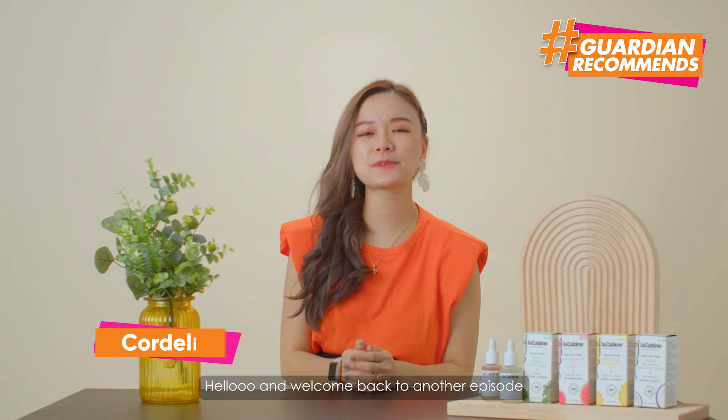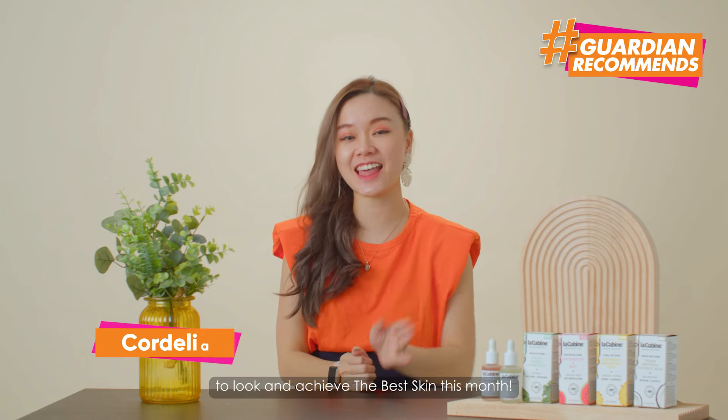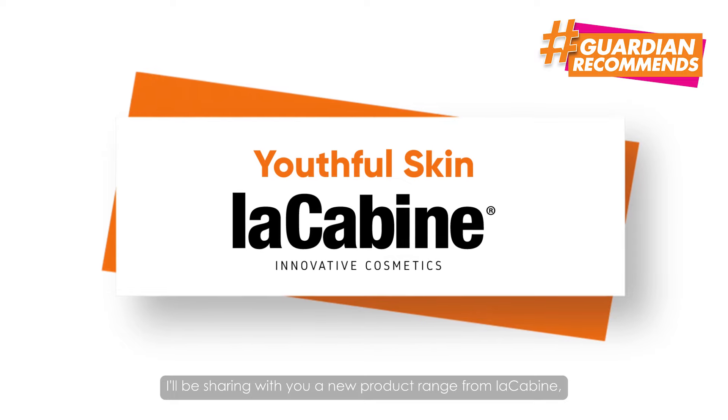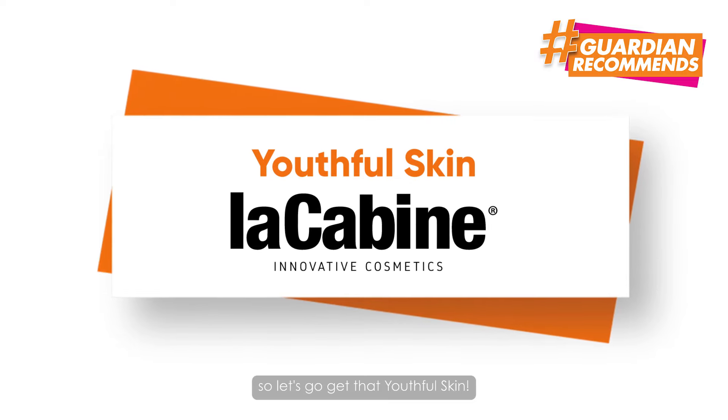Hello and welcome back to another episode to look and achieve the best skin this month. This week, I'll be sharing with you a new product range from Lakabean. So let's go get that beautiful skin.